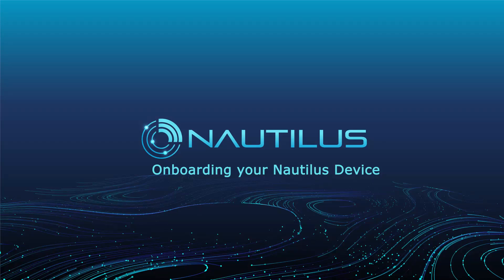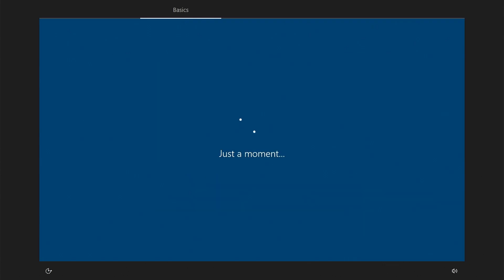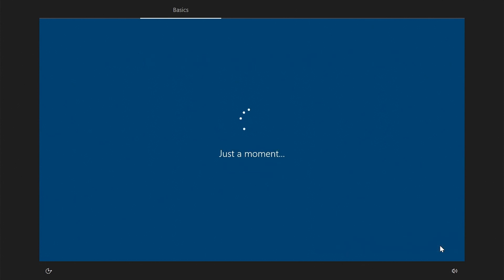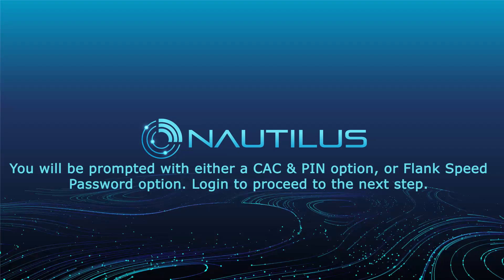Onboarding your Nautilus device. Select United States. US will automatically be selected. Click Yes. If a second keyboard is required, select Add Layout. Additional keyboard layouts can also be added later as needed. Enter your FlankSpeed email and click Next. You will be prompted with either a CAC and PIN option or a FlankSpeed password option. Log in to proceed to the next step.